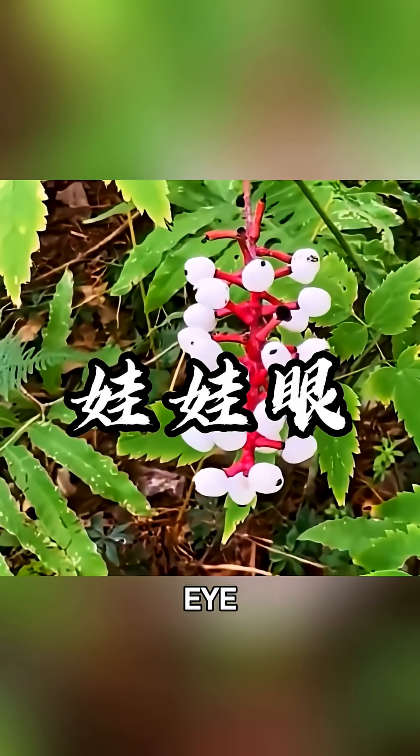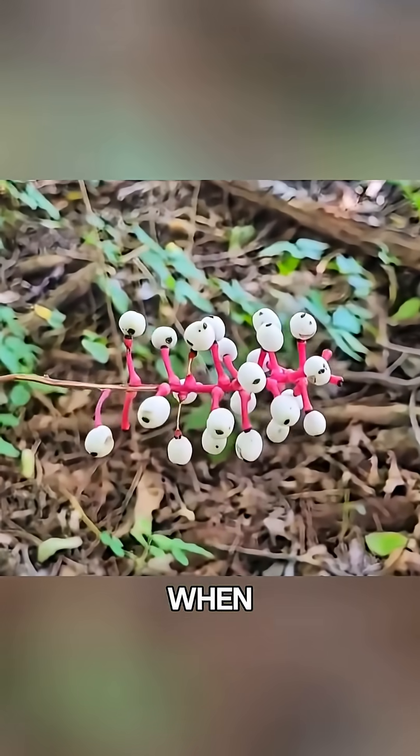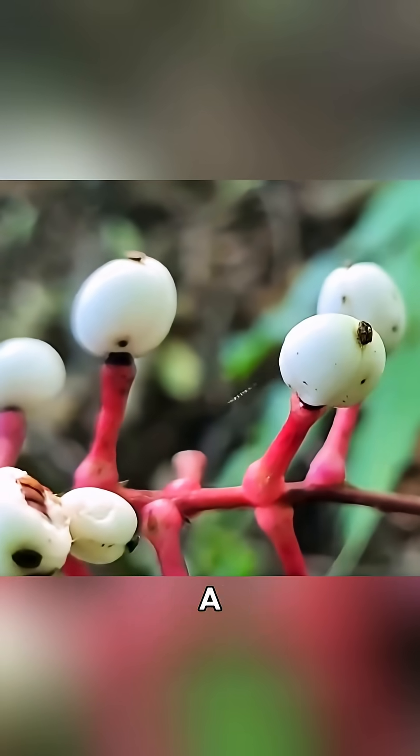The fourth is the doll's eye. This plant looks unsettling, almost as if dozens of eyes are staring at you. When ripe, the fruit forms a white pulp with a dark dot at the center, making it look like a cluster of eyeballs from a distance.